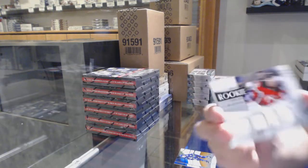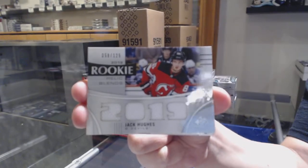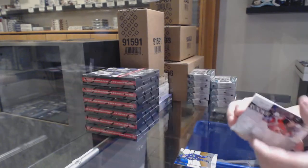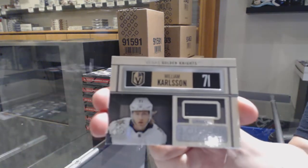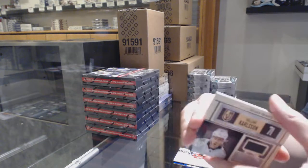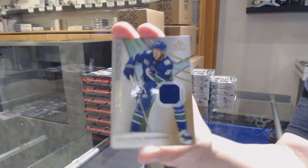We've got a rookie relic blends numbered to 125 — Jack Hughes for the New Jersey Devils. A locker essentials jersey for Vegas, William Carlson. And a base rookie jersey of Jean Vriesbois for the Vancouver Canucks.